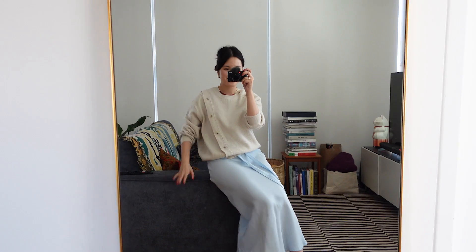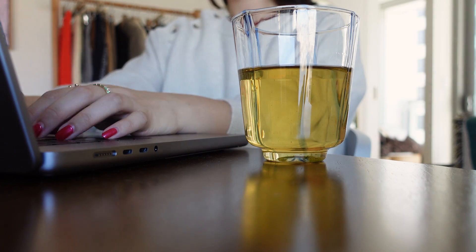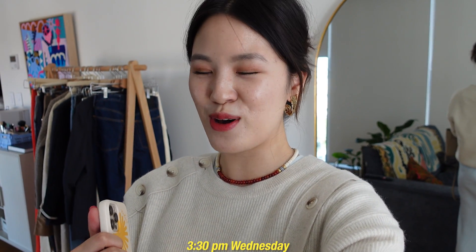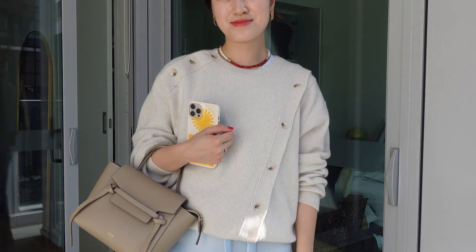Hey everyone, welcome back to a new vlog. It has really been quite a while. If you haven't been here before, my name is Helen. I live in a one-bed with my partner here in Sydney. This week I just want to show you what I wear and what I get up to. It's 3:30 right now, and I'm definitely the kind of person where if I'm not leaving the house, I don't get properly dressed. So I've only just gotten properly dressed today and thought I'd show you what I'm wearing.